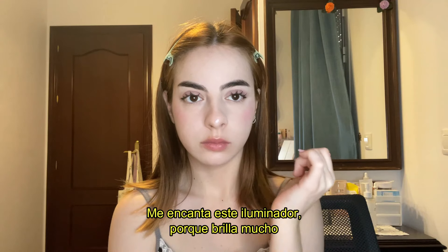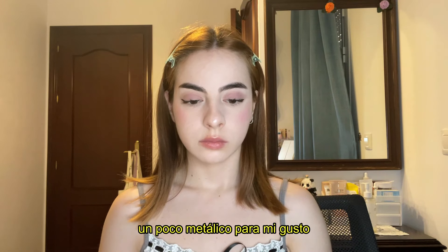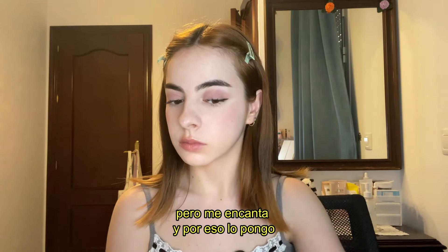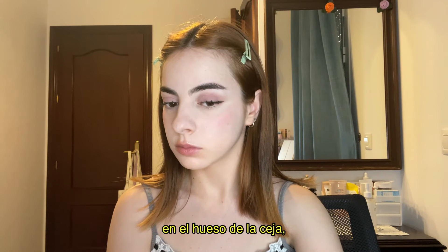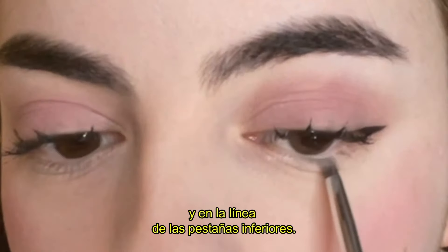I love this highlighter because it's super shiny — a bit metallic for me, but I really like it. That's why I'm applying it everywhere: basically on the tip of the nose, the brow bone, and also on the lower lashes area.